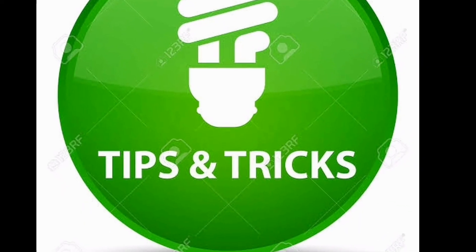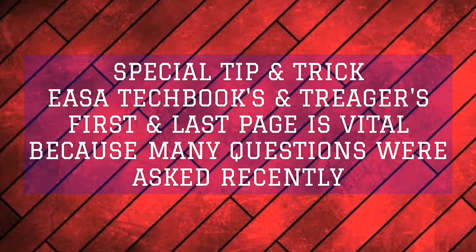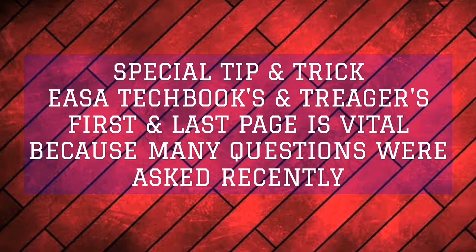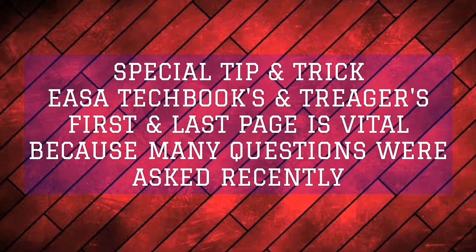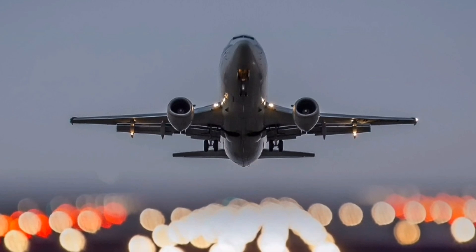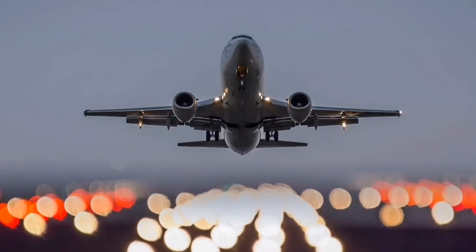Here are special tips and tricks for learning. Yasa Techbook is very vital, and according to my analysis, the first page and last page of Yasa Techbook and recently Trigger are the pages from which many questions were asked in the last session and a few previous sessions. So read all pages 10 times along with the whole chapter. This is all for Module 15, and I wish you all a happy Diwali and New Year.